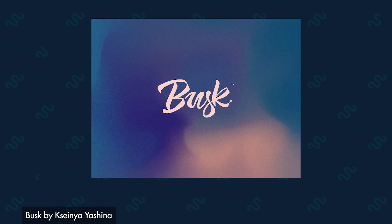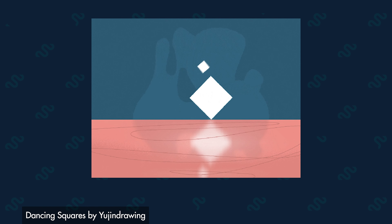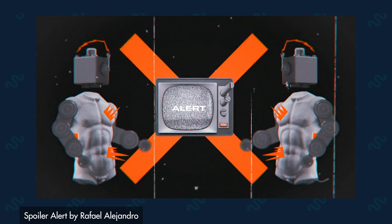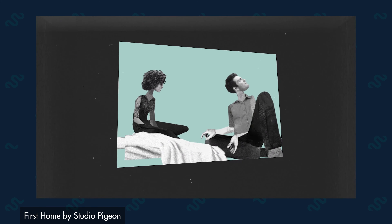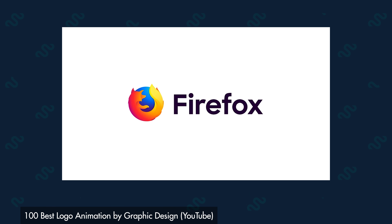Whether you've been frozen for a decade, self-isolating in a bunker since 2020, or you just zoned out there for a minute, one thing is certain: you might have missed some of the latest design trends going on in the world right now. So I'm here to get you up to speed.